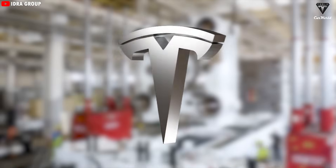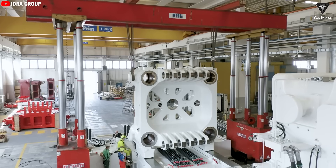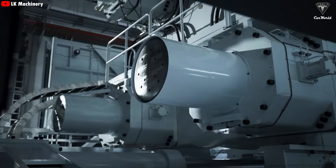Tesla has officially purchased a new Gigapress machine that will allow it to build the entire underbody of its affordable car, the Tesla Model Q. Here's what Elon Musk had to say about the madness of the machine.